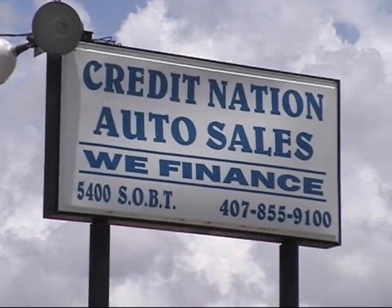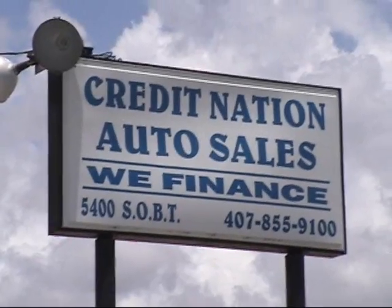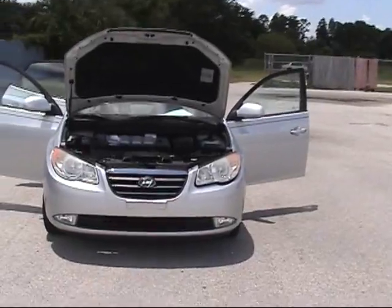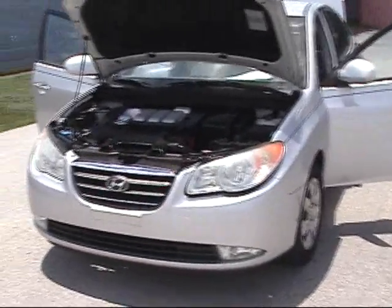We specialize in financing great people in great vehicles with amazingly low down payments and amazingly low monthly payments. Right now I'm going to show you a 2007 Hyundai Elantra — we're going to take a little video tour of this vehicle so you can see what it's exactly about.